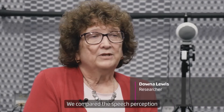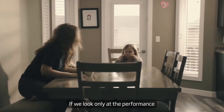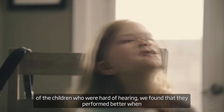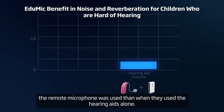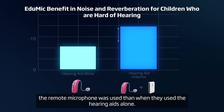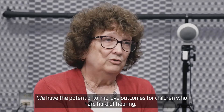We compared speech perception of children who are hard of hearing to children with normal hearing. If we look only at the performance of the children who were hard of hearing, we found that they performed better when the remote microphone was used than when they used the hearing aids alone. We have the potential to improve outcomes for children who are hard of hearing.